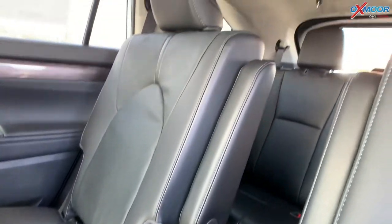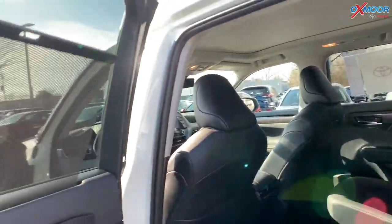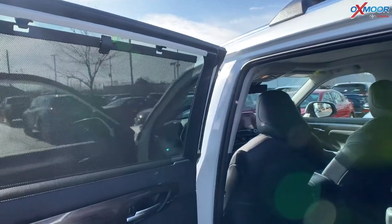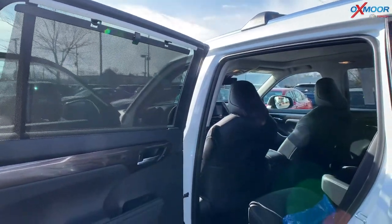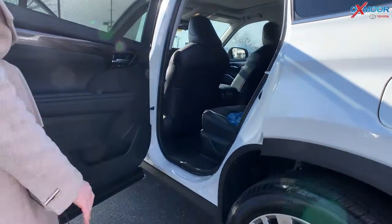One other thing that is nice to have — you have these window shades up here. So if you've got anybody in the back, kids, grandparents, whomever, they can put that up so the sun's not in their eyes. And you also have all-weather floor mats throughout the vehicle.